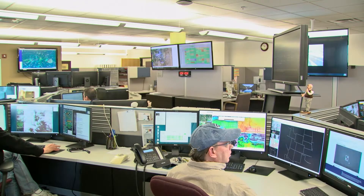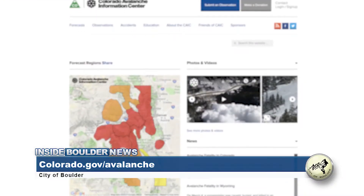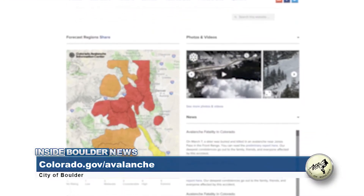To get up-to-date forecasts or to get more information on the Colorado Avalanche Information Center, please visit colorado.gov/avalanche.